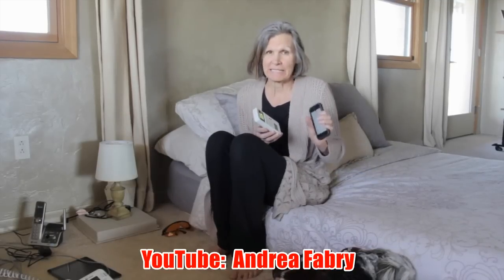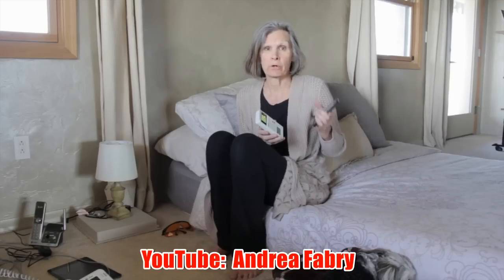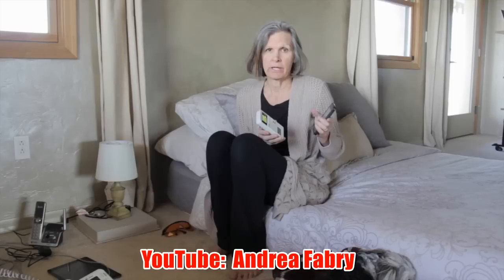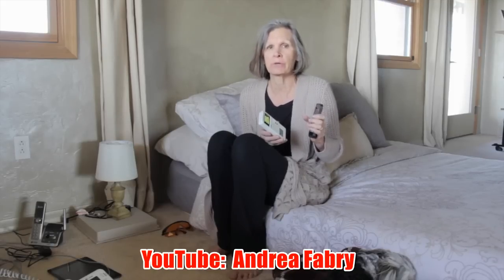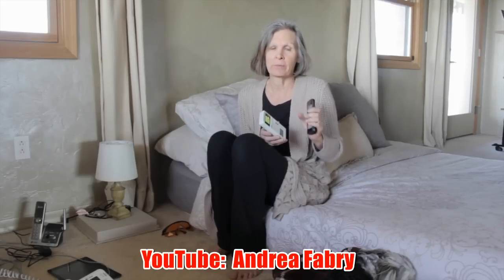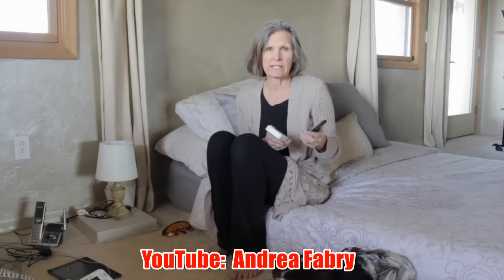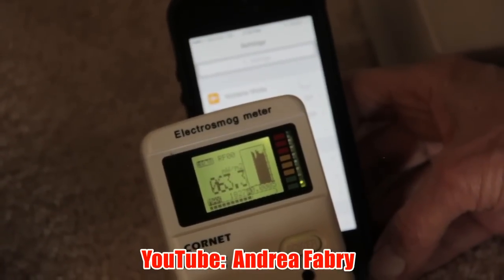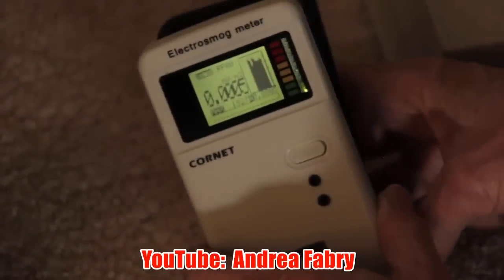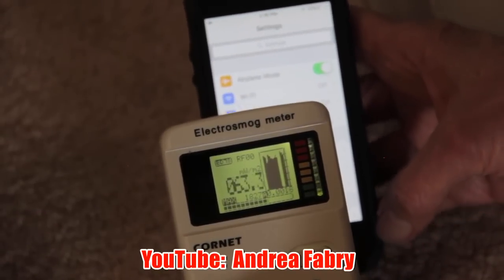A lot of people sleep next to their cell phone, and we're going to look at the difference between airplane mode and not airplane mode, and the type of frequencies you'll be exposed to throughout the night. If you need to sleep next to your cell phone, be sure to put it in airplane mode with Wi-Fi off and Bluetooth off. When Wi-Fi is on and it's not in airplane mode, this is the level that you'll see. And if we turn on airplane mode, you see those frequencies go way down.